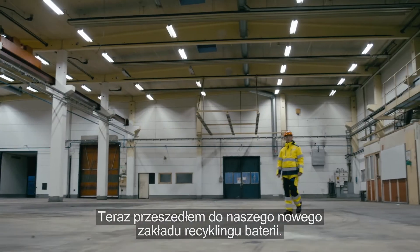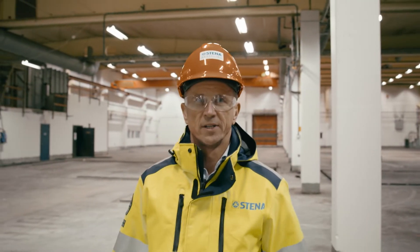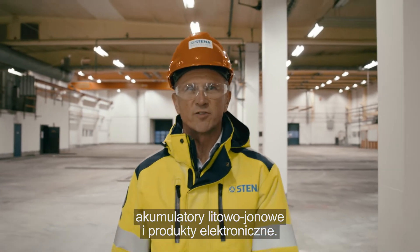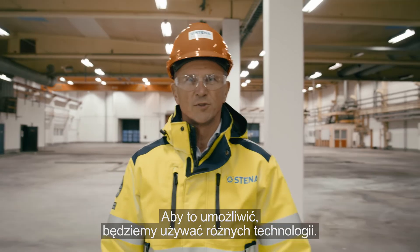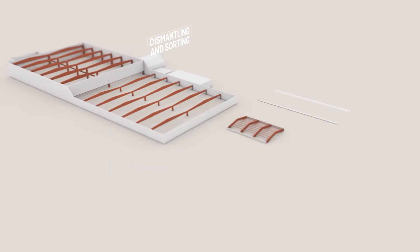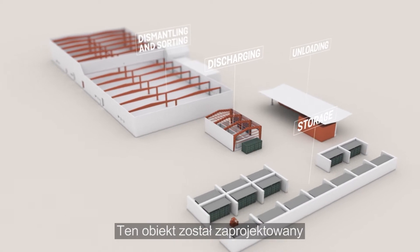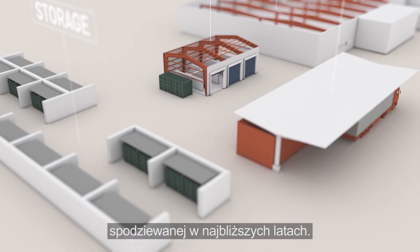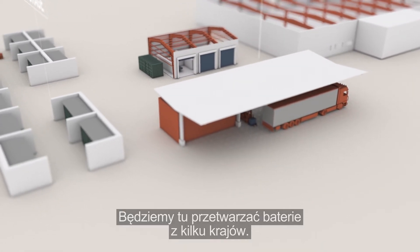Now I have moved to the location of our new battery recycling facility. Here lithium-ion batteries from vehicles and electronic products will be recycled soon, and we will use a range of technologies to make this possible. Electrification in society is increasing rapidly, and this facility is designed to handle the increasing volume of batteries we expect in the years to come. Here we will recycle batteries from several countries.